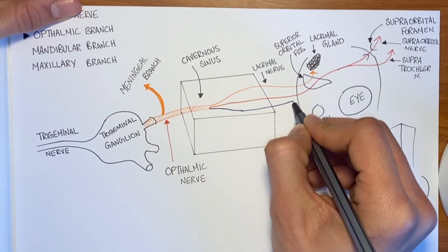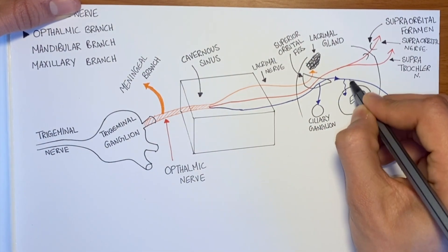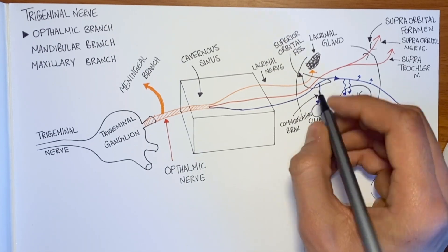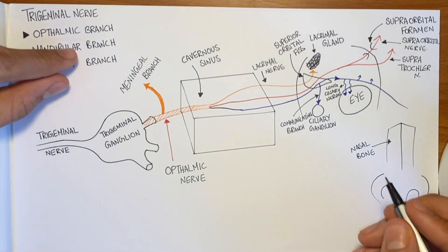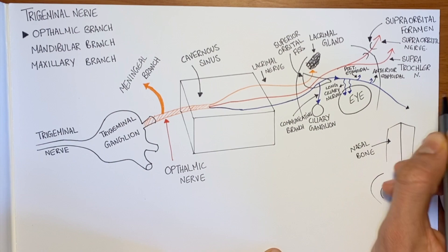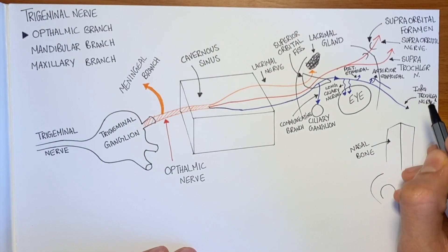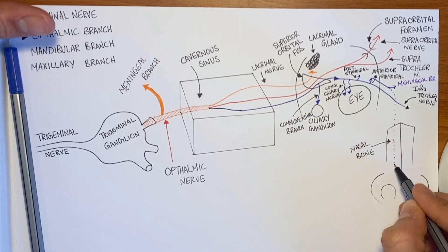The last branch is the nasociliary, and it has many branches. First, the communicating branch that supplies the ciliary ganglion. Then, the long ciliary branches that supply the eye. The posterior ethmoidal, the anterior ethmoidal, and it ends as the infratrochlear nerve. The anterior ethmoidal continues to split off into two: a meningeal branch and the external nasal.